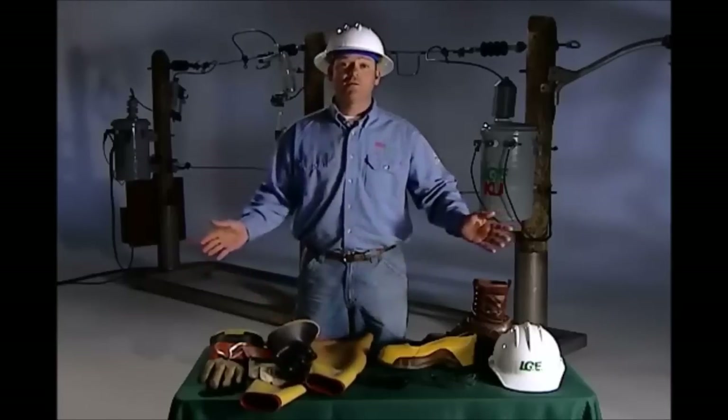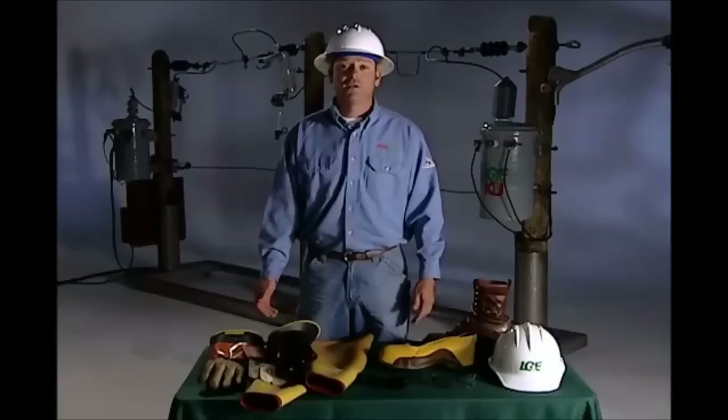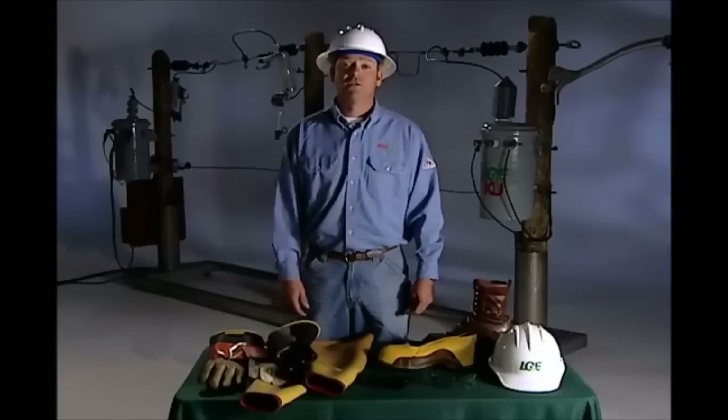A hole the size of a pinhole can allow enough current to travel through to cause serious injury or even death. In addition to all this equipment, we use many special tools that will not conduct electricity. Next, Donnie is going to demonstrate the strengths of electricity and why we need this protective equipment.